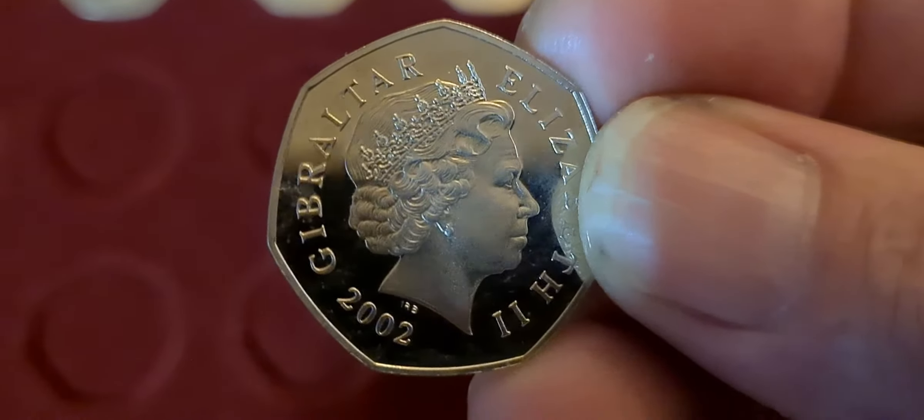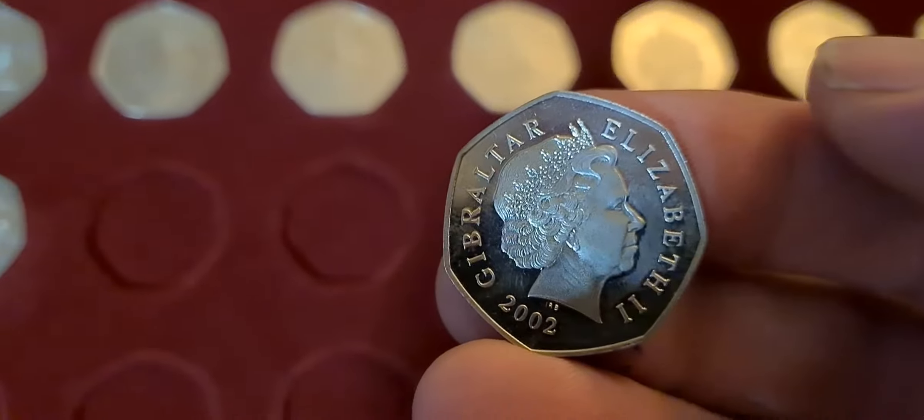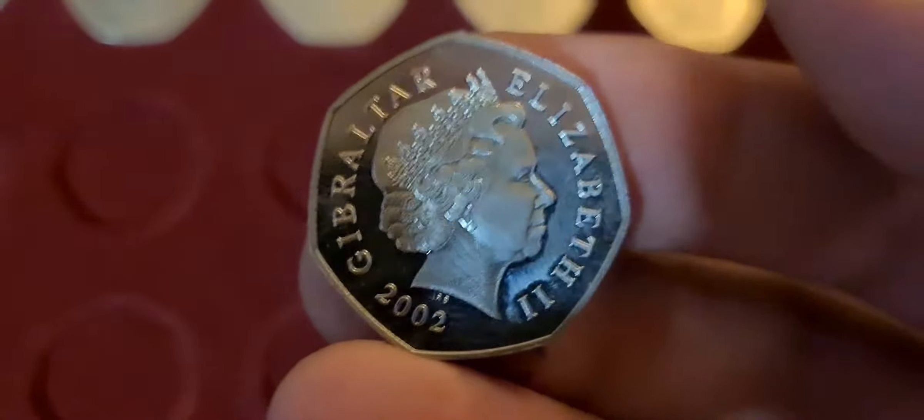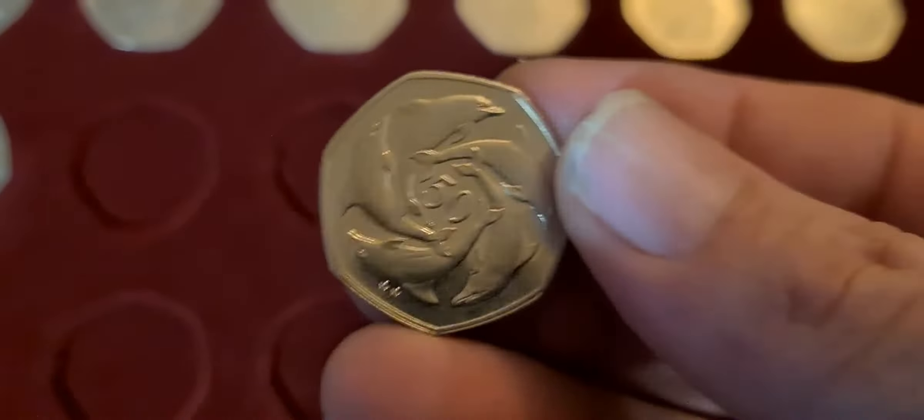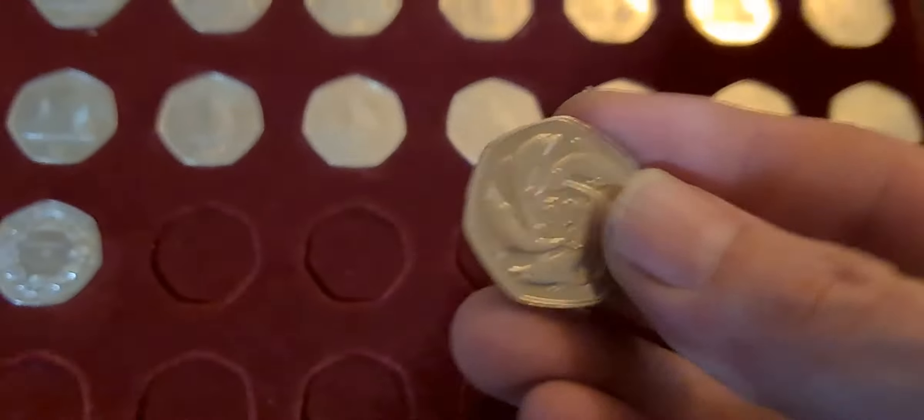They don't really give out mintage figures for Gibraltar, but if you compare it to the size of the UK, it's going to be a fraction of the UK coins released every year. This is a beautiful example of the 50p — it's almost like a proof finish, possibly what they call a diamond finish. You've got what looks like frosting on the queen's head, and until I started handling it the fields were nice and shiny.